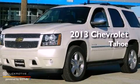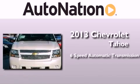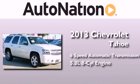This is a brand new 2013 Chevrolet Tahoe. This SUV has a 6-speed automatic transmission and a 5.3-liter V8.